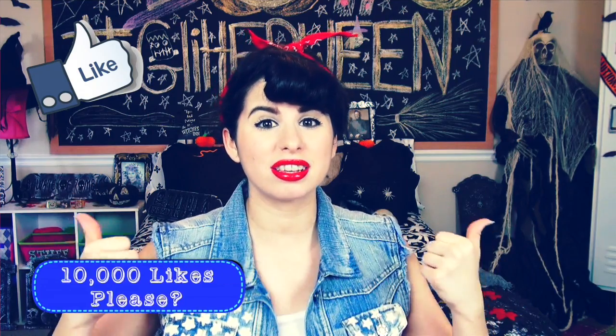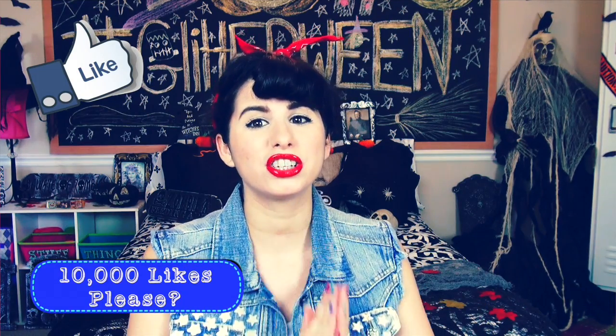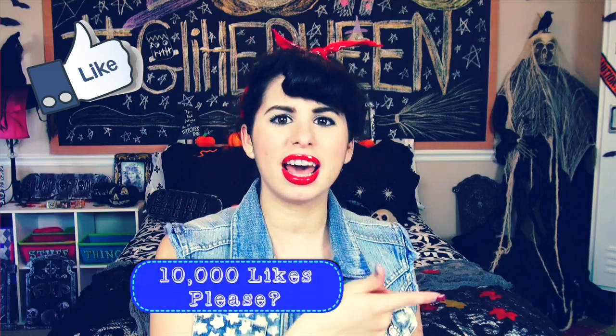I'm also going to be giving you some makeup tips and some DIY costume ideas. So don't forget to give this video a big thumbs up — I really want to try and get this video to 10,000 likes. Please show your love and support by hitting that like button, and leave a comment below letting me know which costume and which hairstyle was your favorite. Let's go ahead and get started!